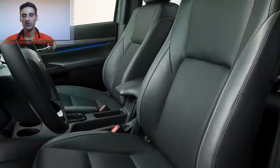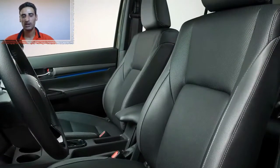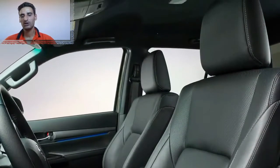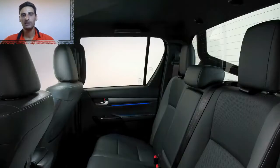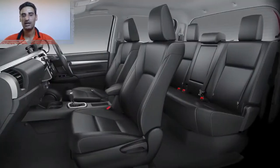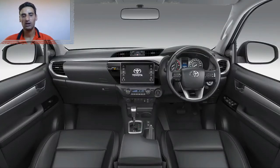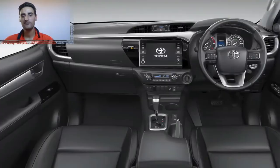كما تم تحسين نظام الوسائط المتعددة الذي يستجيب الآن بشكل أسرع للمدخلات، ويسمح بدمج الهاتف الذكي عبر Apple CarPlay وAndroid Auto. تتضمن قائمة المعدات الطويلة نظام دخول وبدء بدون مفتاح، ونظام الملاحة والتحكم التلقائي في المناخ، وأجهزة استشعار وقوف السيارة الأمامية والخلفية، ونظام صوت JBL Premier مع تسعة مكبرات صوت ومضخم ثماني قنوات بقدرة 800 واط وتقنية Clari-Fi.